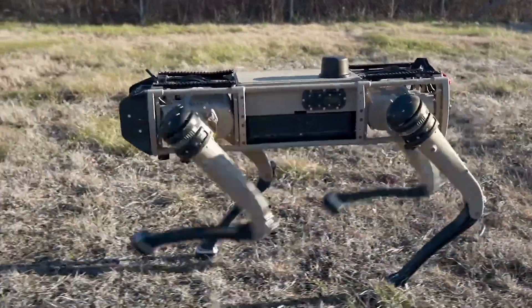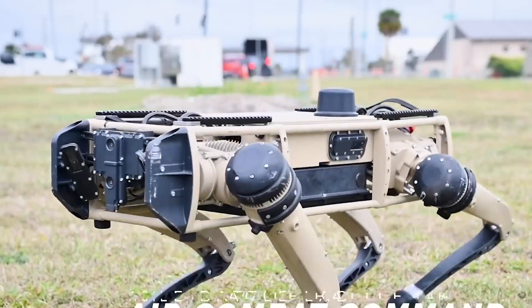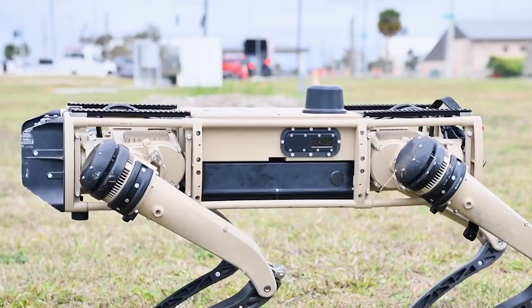But of course people do live, work, and try to eke out a living in this inhospitable desert space, leaving one to question what exactly the robot dog is meant to excel at.